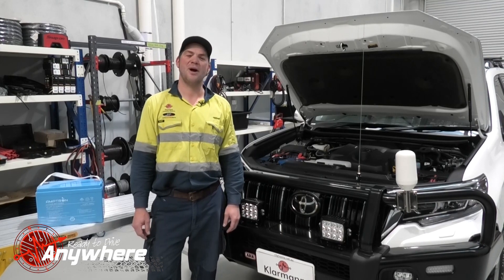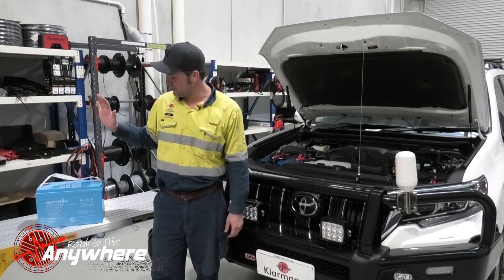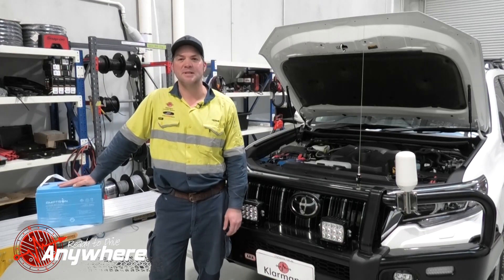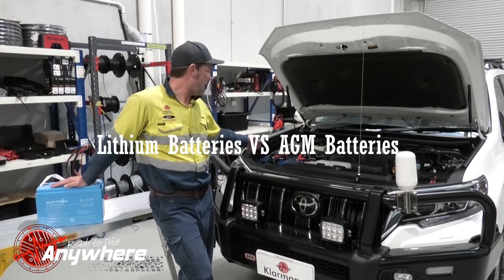Hello and welcome back to Heiner's Workshop Lessons and Off-Grid Auto Electrics. Today we're going to talk about batteries and compare two of the most common batteries in the industry with each other: LiFePO4 batteries, also known as lithium batteries, and AGM batteries.